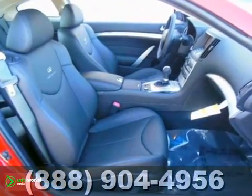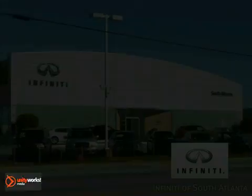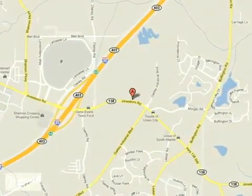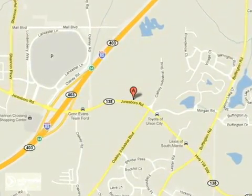This one's perfect for you. Come on out and test drive this Infiniti G37 today. Call today or visit online at atlantainfinity.com. Just 15 minutes south of Atlanta off I-85, in a new facility that features one of the largest indoor showrooms.